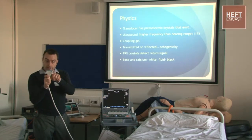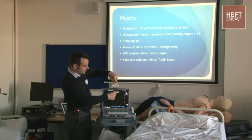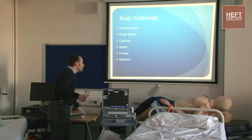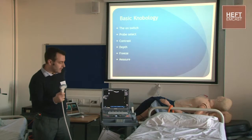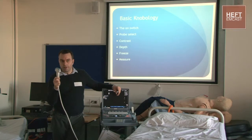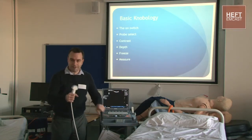You use coupling gel to get really good contact between the skin and the signal - that's what you see superficially here and then deeper down. The five things you need to know about an ultrasound machine: the first is where it is, and that's often a big thing in our department, because one of our regs uses it like a Zimmer frame and takes it around the department.